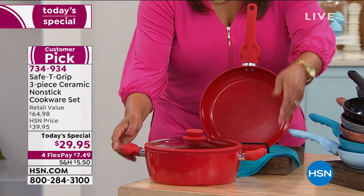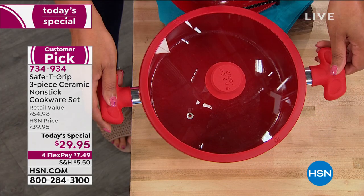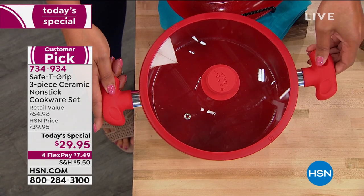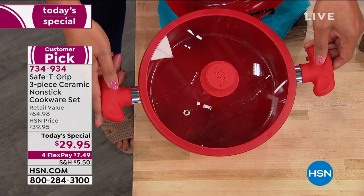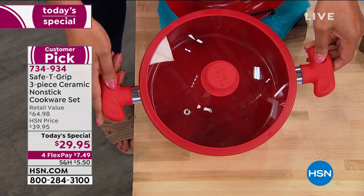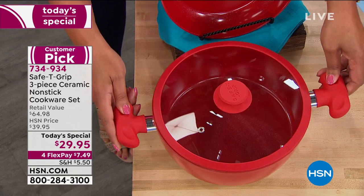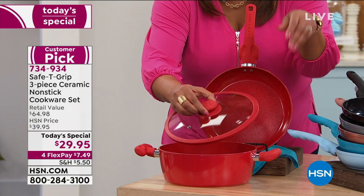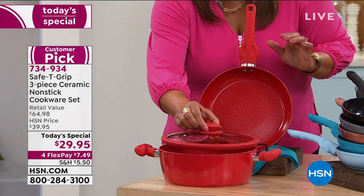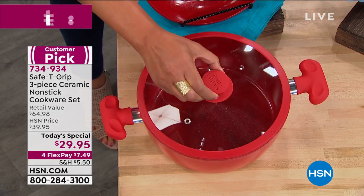We decided to throw in a four and a half quart sauté pan — isn't this fabulous? These safety handles are exclusive patented technology here, so that you can really lift this and it doesn't feel heavy; it feels very sturdy at all times. We're also throwing in a lid for you that not only fits your sauté pan but also your fry pan, so you can use the lid for both pieces.